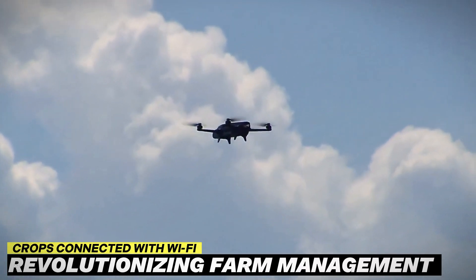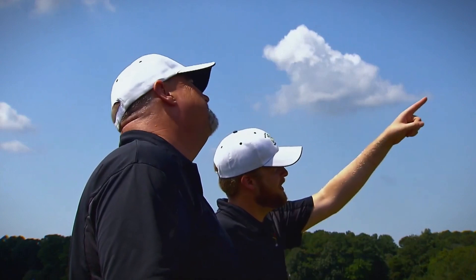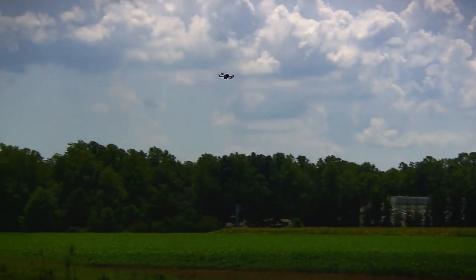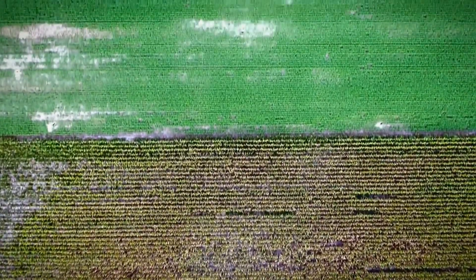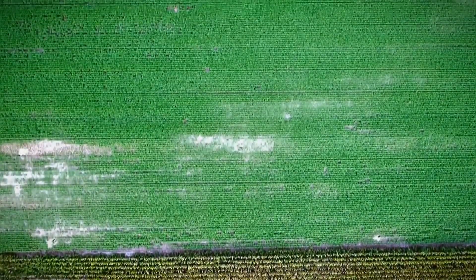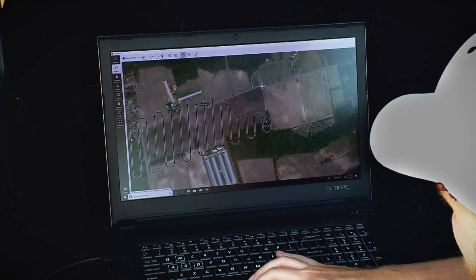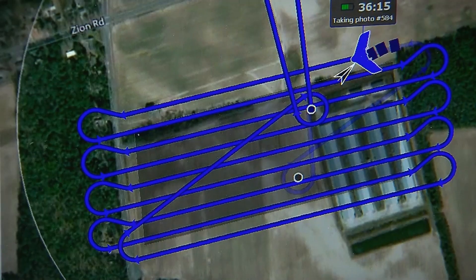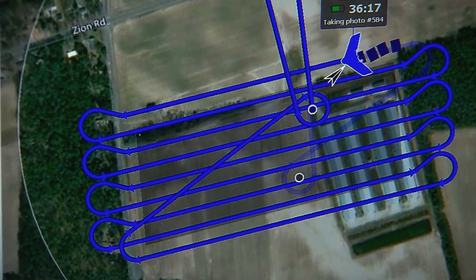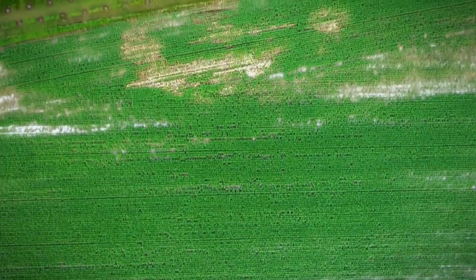Crops connected with Wi-Fi — revolutionizing farm management. Imagine a farm where crops communicate through Wi-Fi, providing real-time updates on their health and environmental conditions. This futuristic concept is now a reality with the integration of electronic sensors into fields. These sensors, distributed throughout the farm, monitor various conditions such as soil moisture, temperature, and nutrient levels. The data collected is transmitted to on-farm servers or cloud-based platforms for analysis, allowing farmers to receive instant insights into crop health and growth, enabling them to make informed decisions about irrigation, fertilization, and pest management.